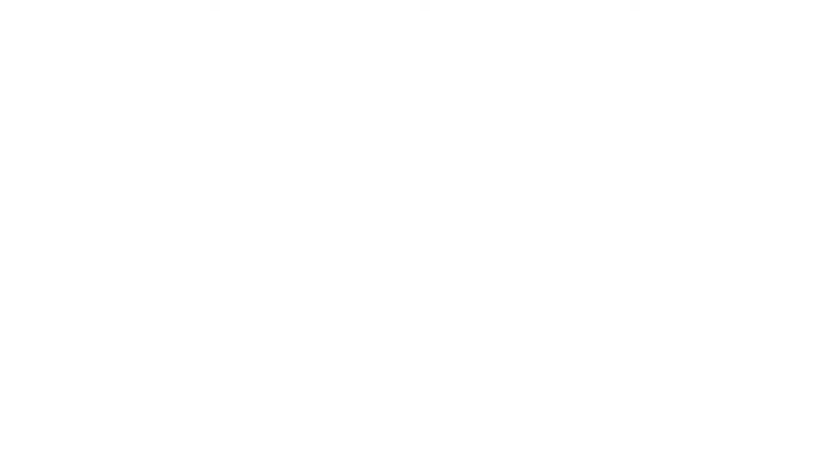If you have any questions, definitely talk to your chiropractor. If you'd like more information about World Spine Day, you can look it up online at worldspine.org. Thank you everyone. Stay healthy.